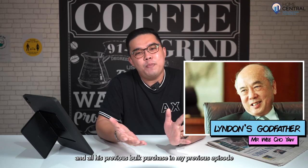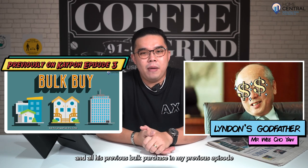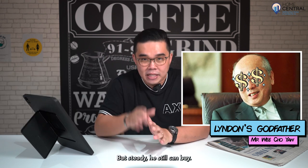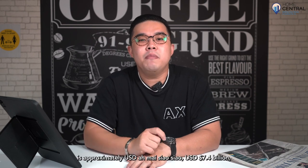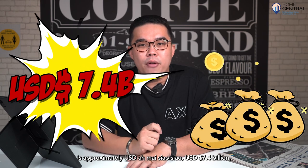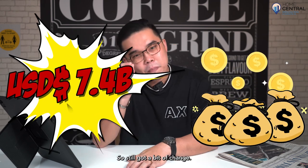Now my godfather Mr. Wee Cho Yaw and all his previous bulk purchases from my previous episode also seem like peanuts now. But steady — he still can buy, because his net worth is approximately USD 7.4 billion dollars, so there's still a bit of change left.